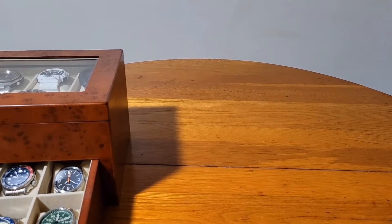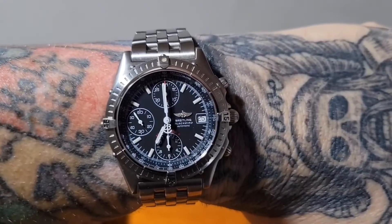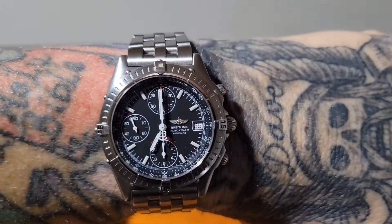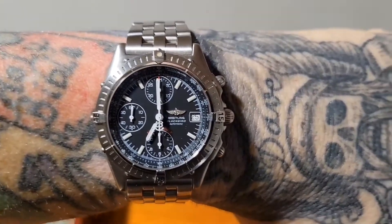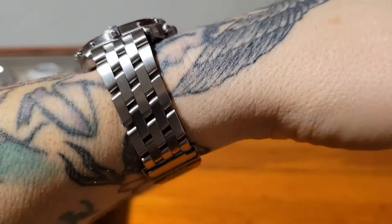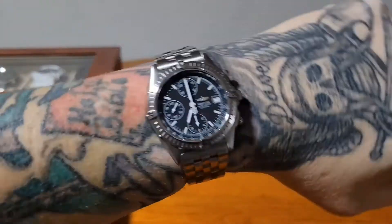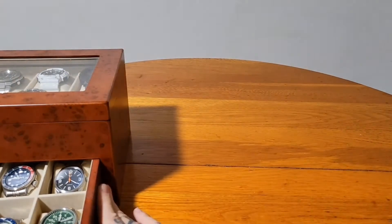Before we get started, quick wristwatch check. I'm wearing the Breitling Blackbird, which is definitely slowing down now — all the oils need to be lubricated. It's doing better now, I love this thing. It's amazing. I love this five-link slanted bracelet — it's amazing. Honeymoon continues, day number 15.